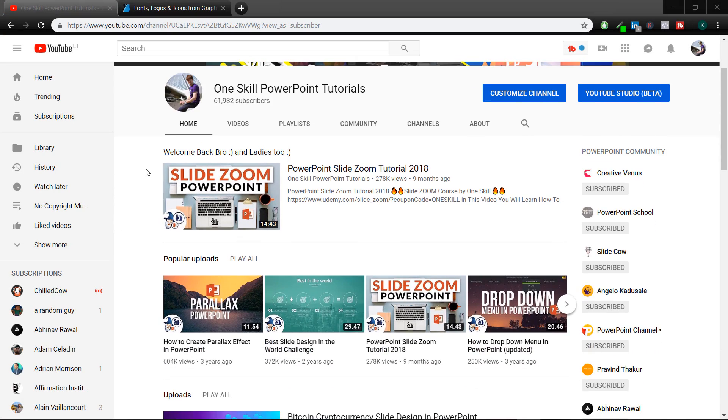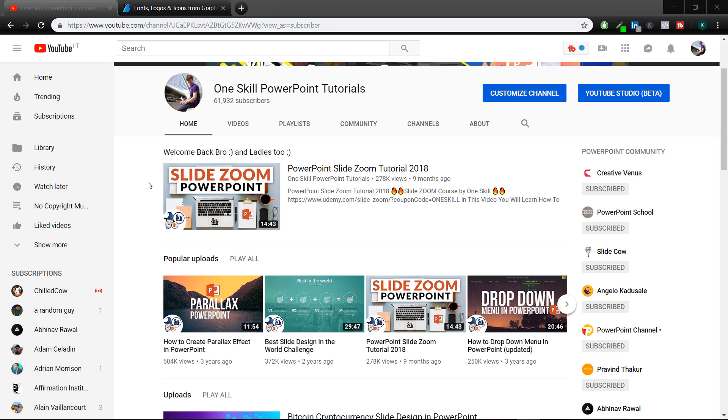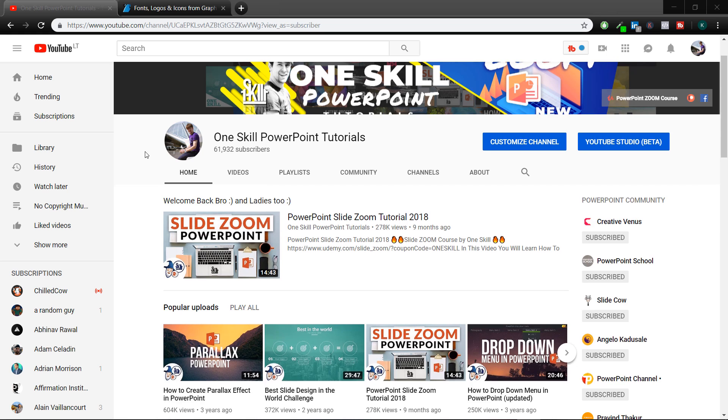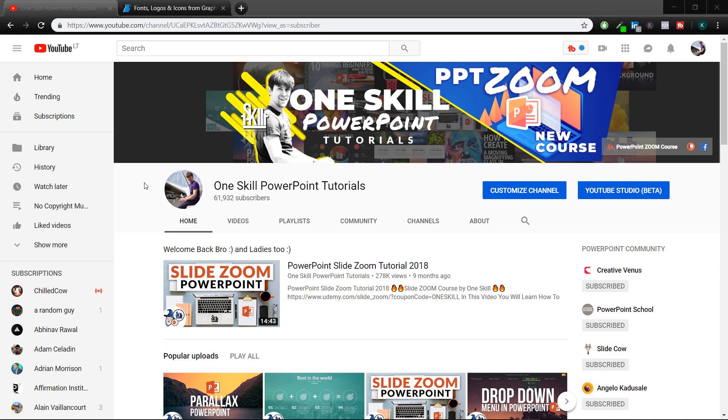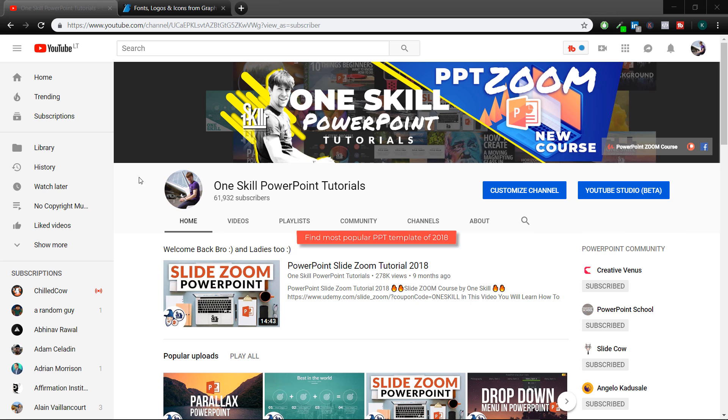Hello ladies and gentlemen! My name is OneSkill and I love creating PowerPoint presentations and tutorials. In today's video I would like to do two interesting things. First of all, I would like to find out what is the most popular PowerPoint template of the last year, so of the year 2018.